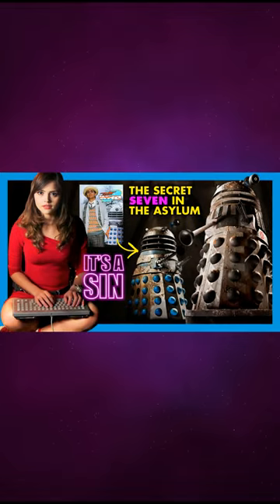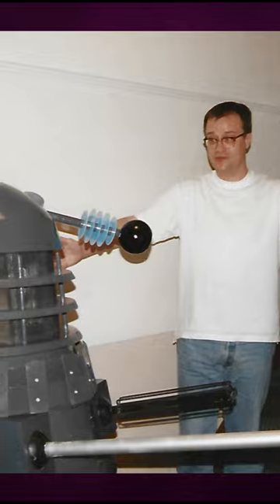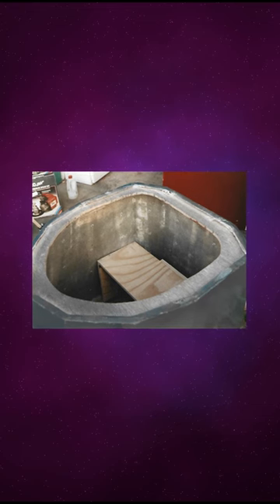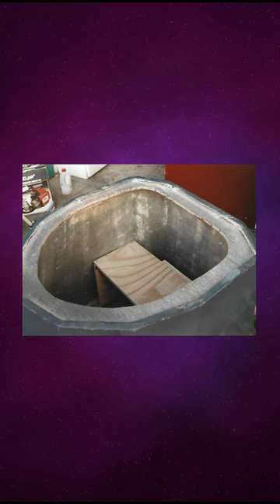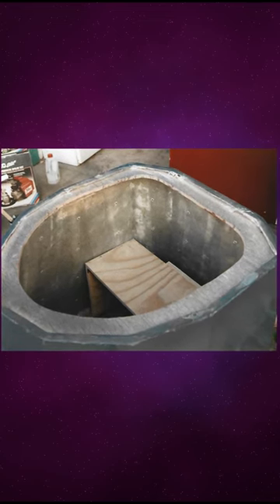If you watched part one of our investigation into the Dalek props used in 2012's Asylum of the Daleks, then you will have seen this Dalek, which we explained was owned by none other than Russell T. Davis himself. But what we didn't reveal was that it was built over a period of approximately two years by Stuart Quinn Harvey, Jason Fisher and John Head, and was completed in 1999.